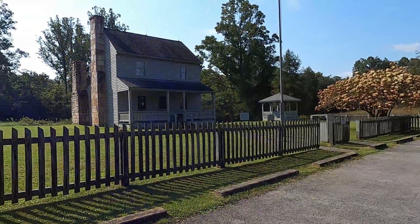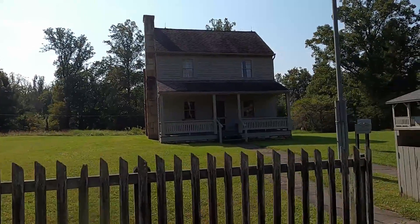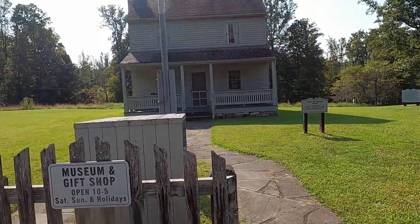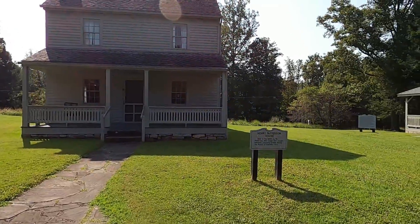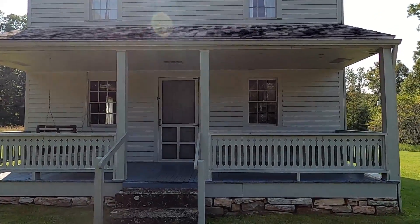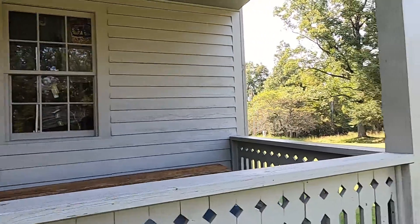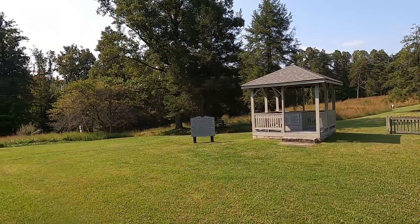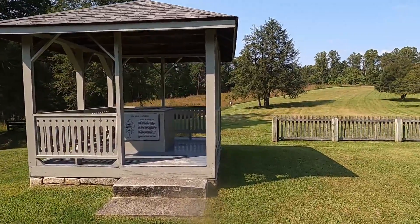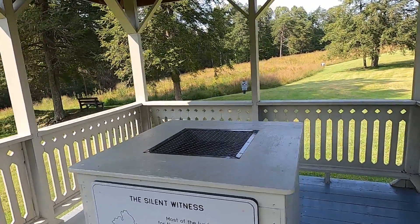We're heading kind of back out of the park, but we're going to stop here because this is more of the Civil War stuff, though it's not open today. This house was caught between the opposing armies during the battle. It looks like a modest home for the time. You can see those t-shirts — kind of cool. Silent witness. There's a cannon up that way, we've got to check that out. Most of the lumber used in rebuilding this well came from a large oak tree that uprooted during a windstorm in 2000.